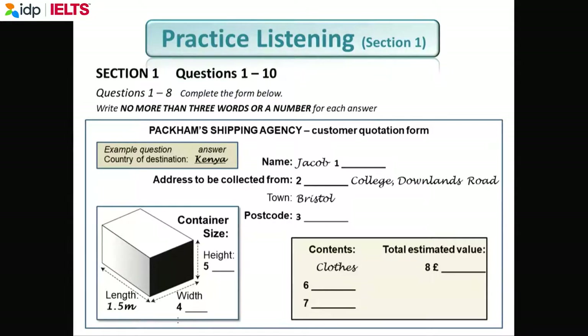For number one, we want the surname or family name of Jacob. For number two, we want the name of the college. Question three is more difficult — we want the postcode. Bristol is in England, and in England every town has a postcode. It's usually six or seven digits. For this answer, it's six digits: letter, letter, number, number, letter, letter.